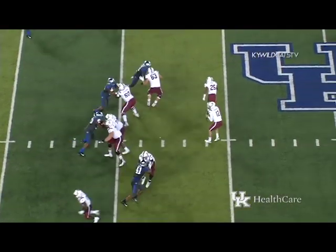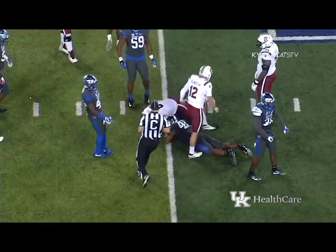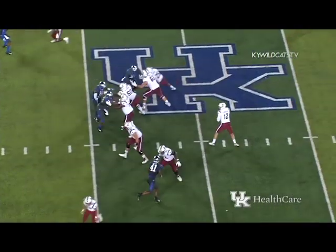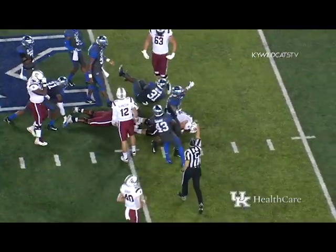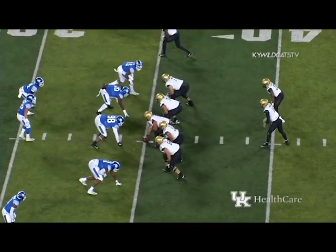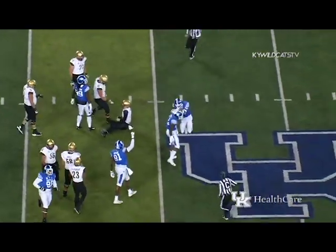Two wide outs each way. Skarnekia hit as he throws — ball knocked loose and South Carolina fell on it, it was Boogie Watson. Two receivers split wide each way. Skarnekia drops to throw, hit by Allen — the ball is loose and South Carolina got it back again, but it's another sack for Josh Allen. Second and fourth with the Kentucky 35.